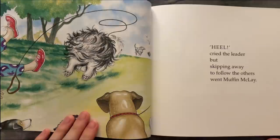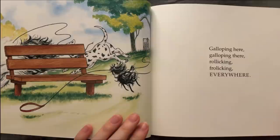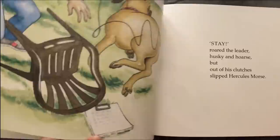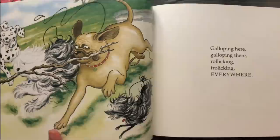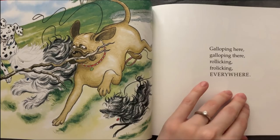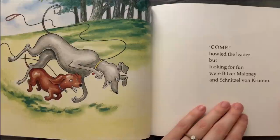Galloping there, galloping there. 'Heel!' cried the leader, but skipping away to follow the others came Muffin MacLay. Galloping here, galloping there, rollicking, frolicking everywhere. 'Stay!' rode the leader, husky and hoarse, but out of his clutches lived Hercules. Galloping here, galloping there, rollicking, frolicking everywhere. 'Come!' called the leader, but looking for fun were Pizza, Maloney, and Snooze on the run.